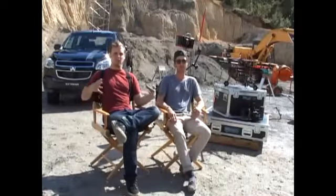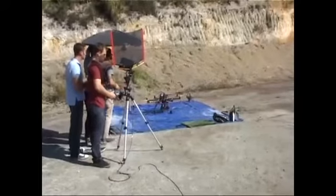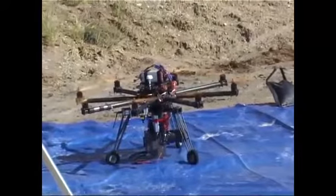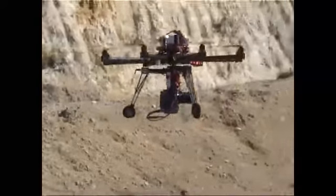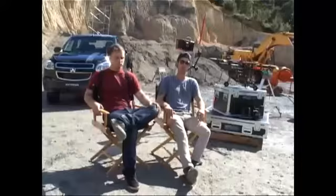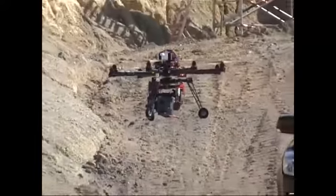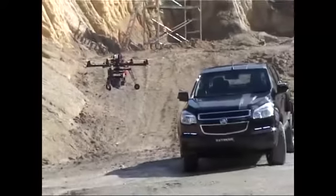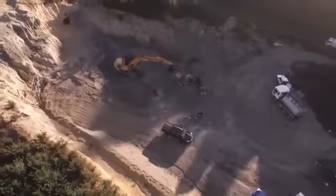The drone was based off a basic model and over the last two years we've been customizing it to fit our needs. I'm sure there are similar types of aircraft down here, but from what we're told, no one's actually flown one like this. The fact that we're able to lift such a heavy camera and execute a shot where we start all the way up on the grill of the truck and then pull back to reveal this massive quarry — it's truly unique and hasn't been done before.